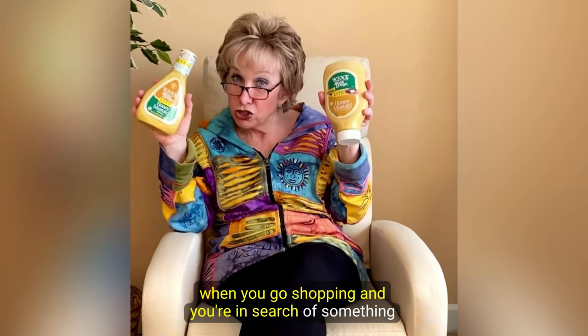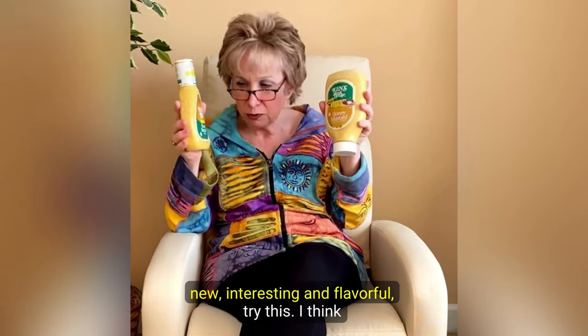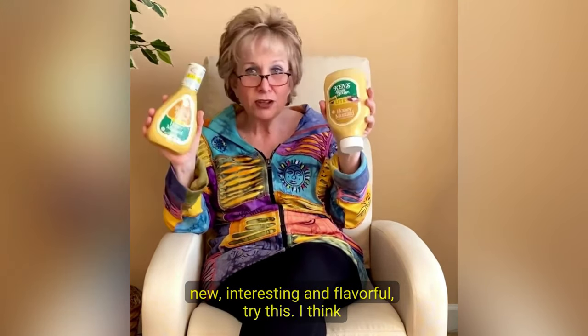So when you go shopping and you're in search of something new, interesting, and flavorful, try this. I think you'll really like it.